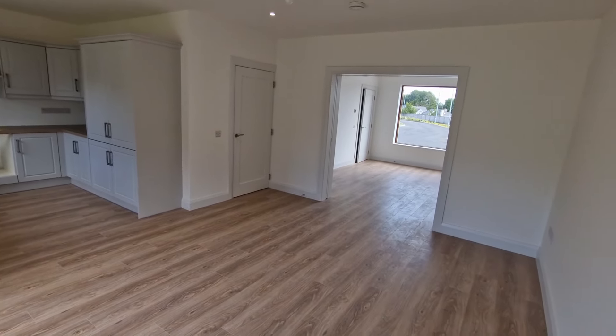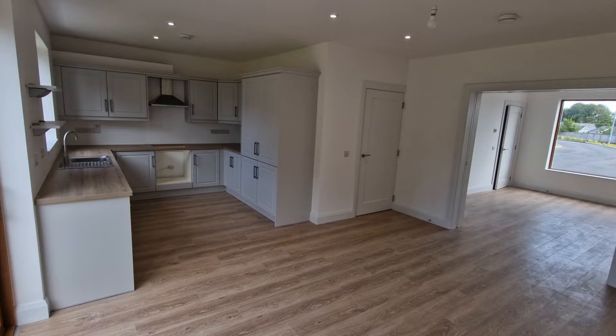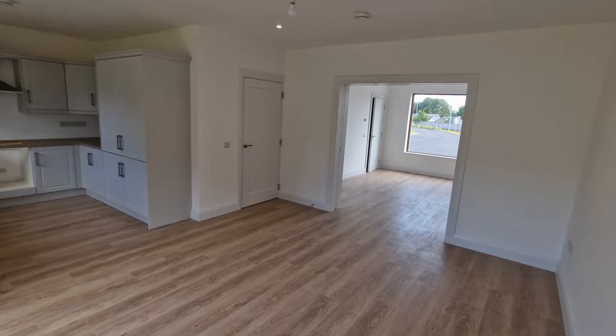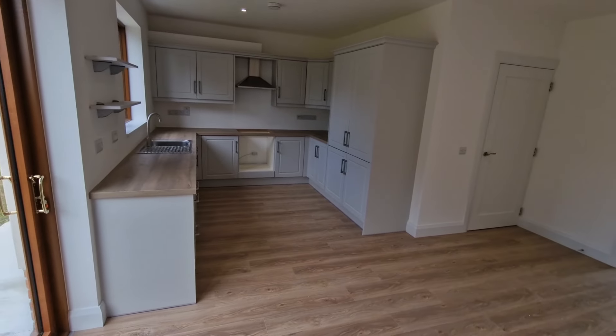This is a fantastic open space that can easily serve as a combined living and dining area with the kitchen set off to one side. The sliding pocket doors allow full light to flow from the front all the way through to the rear, which is excellent for both space-saving and natural light.